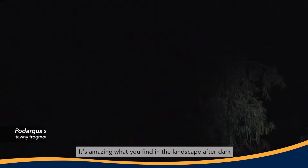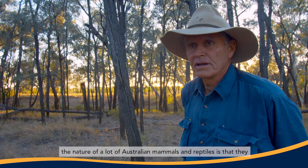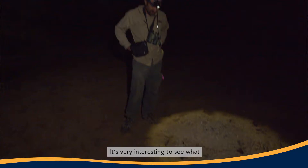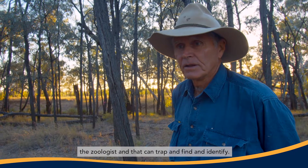It's amazing what you find in the landscape after dark. The nature of a lot of Australian mammals and reptiles is that they come out after dark, so it's very interesting to see what the zoologists can trap, find, and identify.